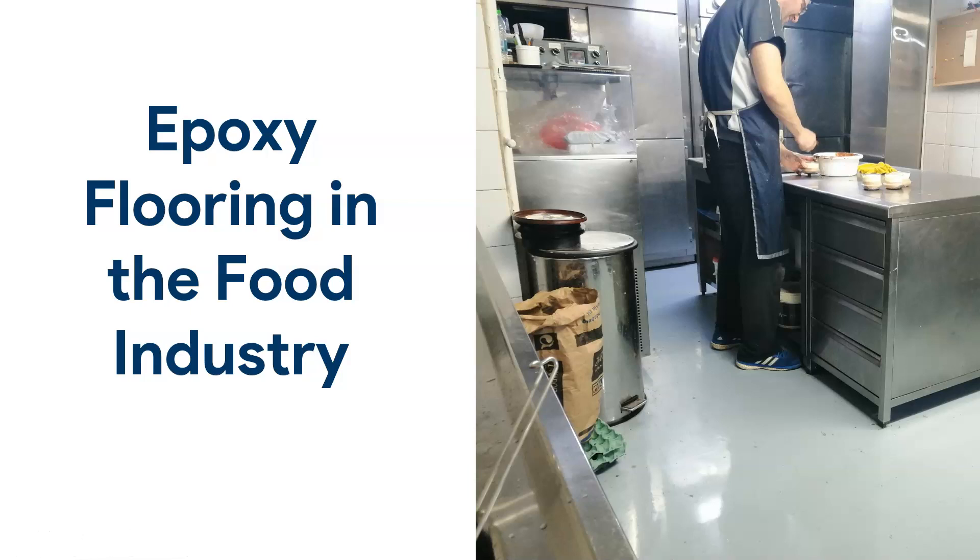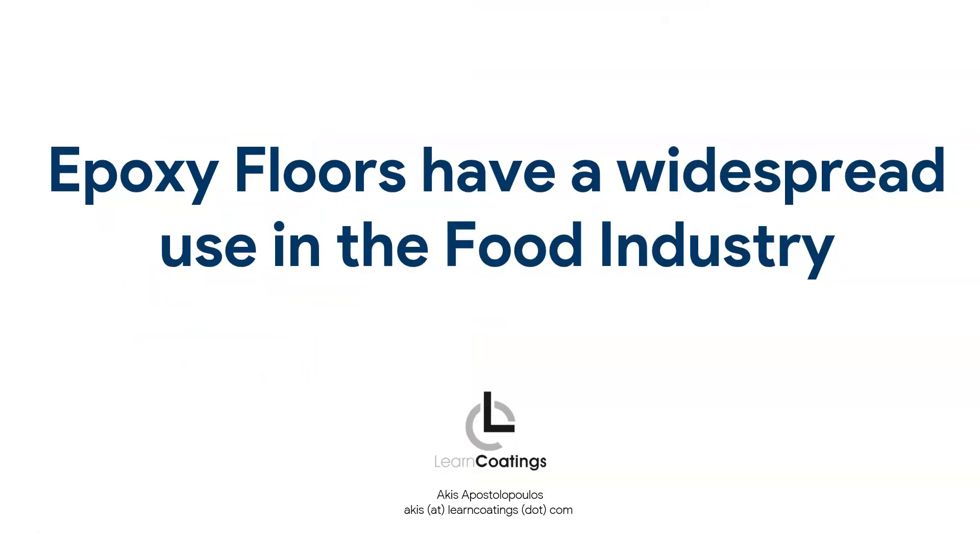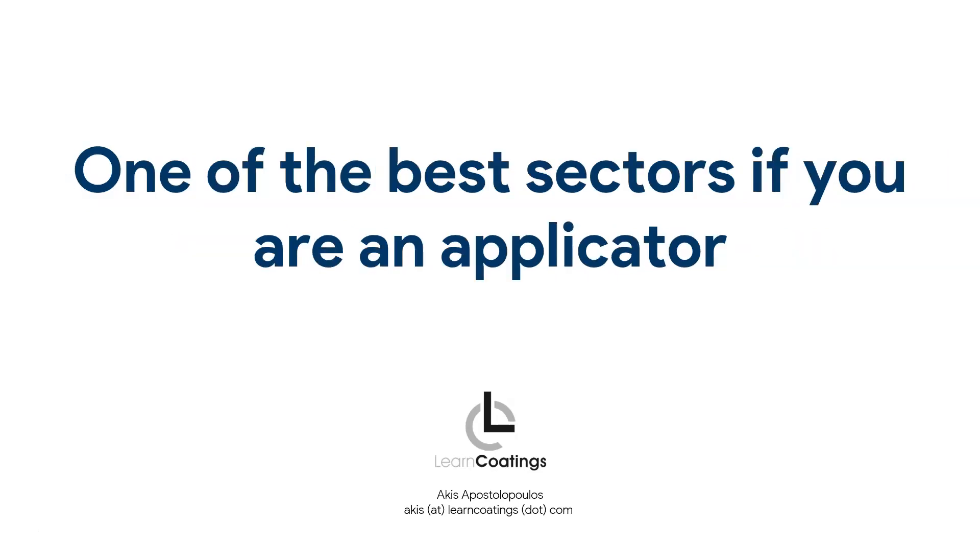Hello everyone, today I want to talk about epoxy flooring in the food industry. Starting with this picture here — we see a commercial kitchen where someone is standing on an epoxy floor. In this specific case, the customer did not want tiles; he wanted epoxy. I'm going to talk about why we use epoxies in the food industry, and when I say food industry, I don't just mean kitchens — I mean the entire sector.